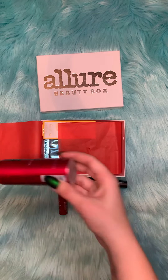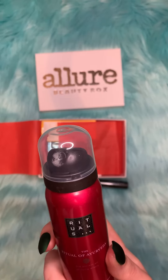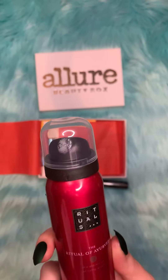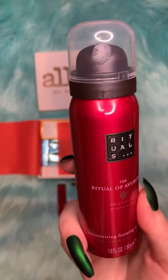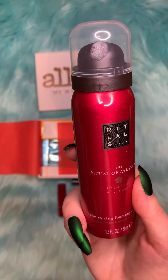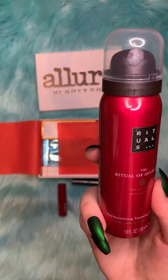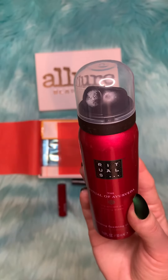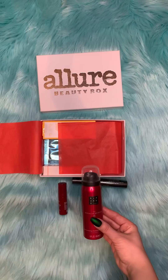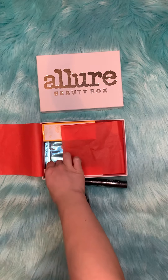The next item is this Rituals Foaming Shower Gel, and let's look up what it retails for — its price is $9.50.